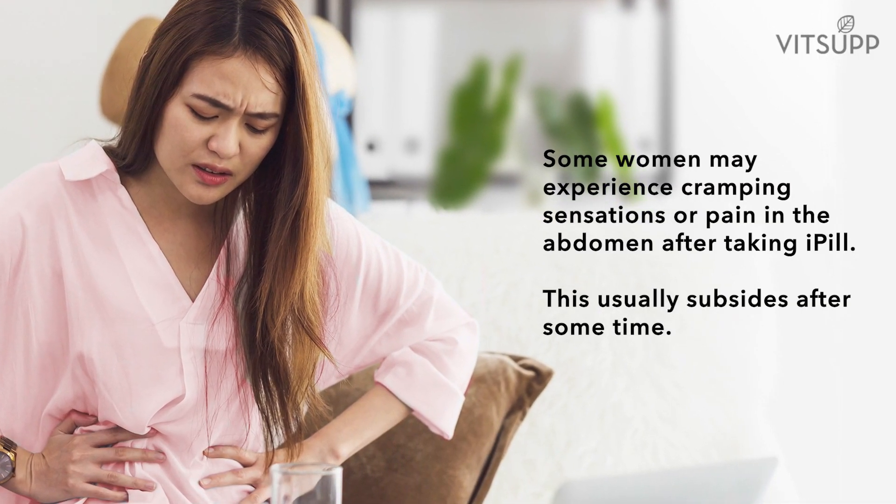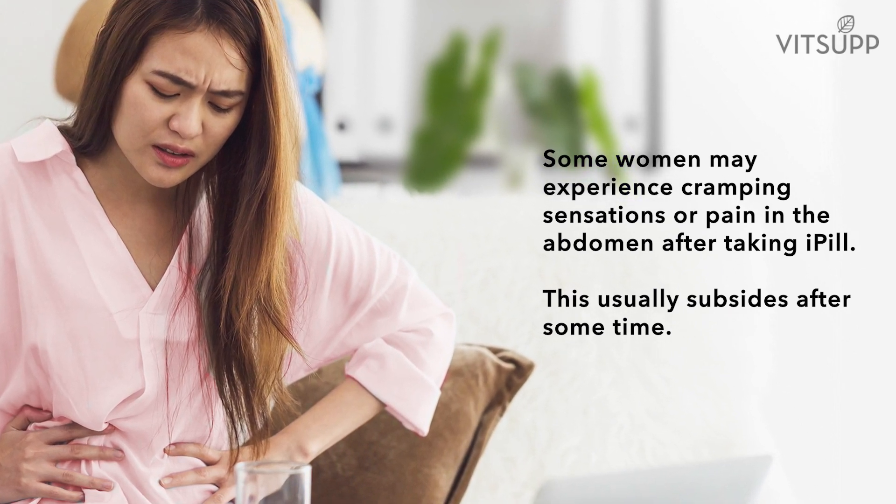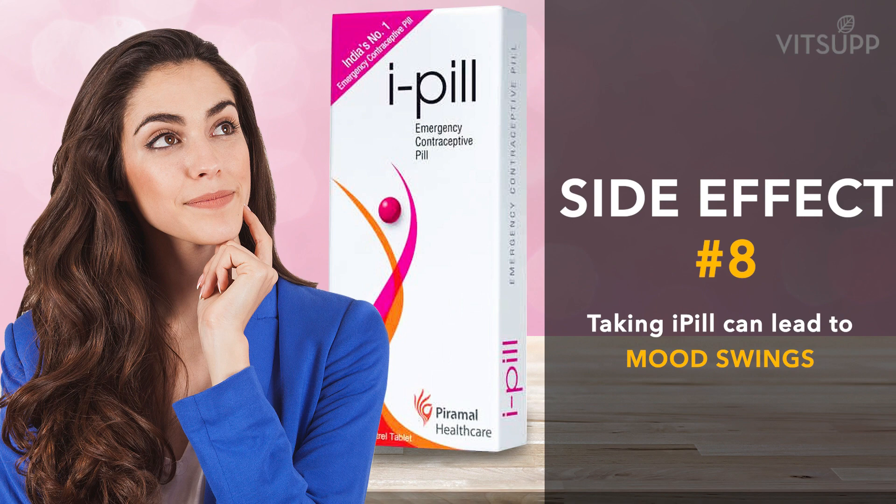Number seven: taking i-pill can cause abdominal pain. Some women may experience cramping sensations or pain in the abdomen after taking i-pill. This usually subsides after some time.